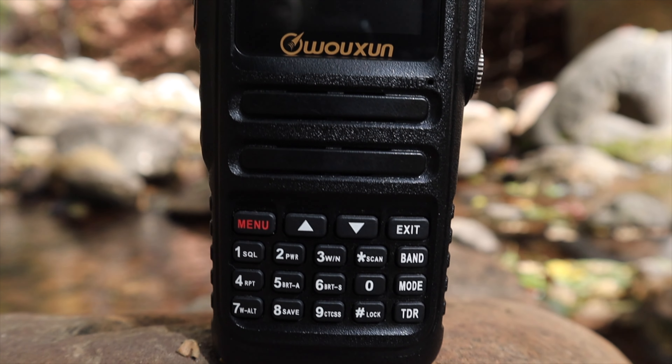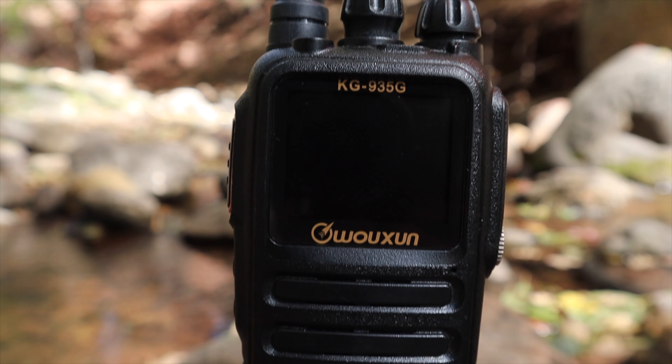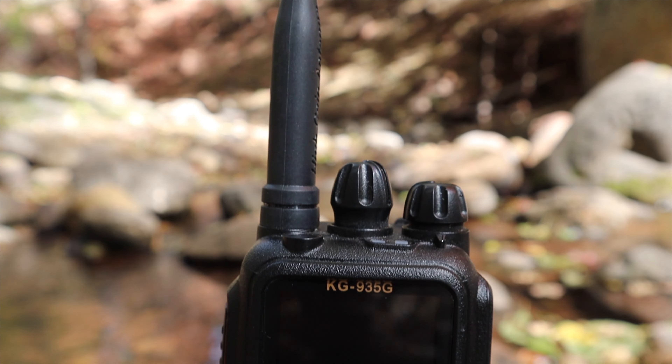Before we get to my favorite feature, how about an honorable mention: construction and build quality. This thing feels like a commercial-grade radio in your hand and has taken some knocks since I've had it. It's also IP66 rated for water and dust intrusion, meaning I can take it hiking with confidence knowing it's not going to go sideways when the weather does.